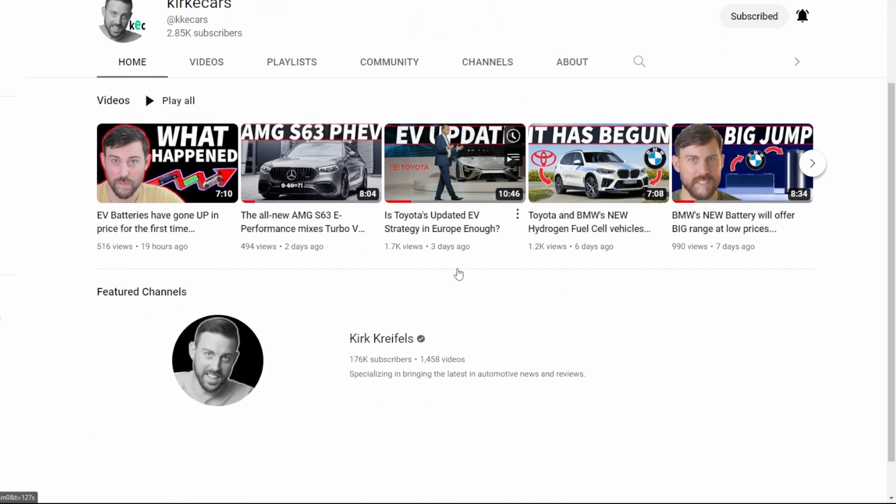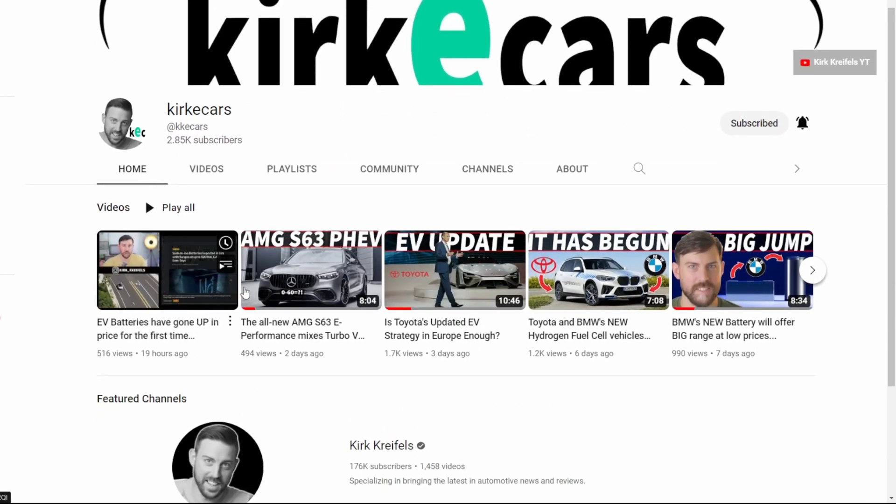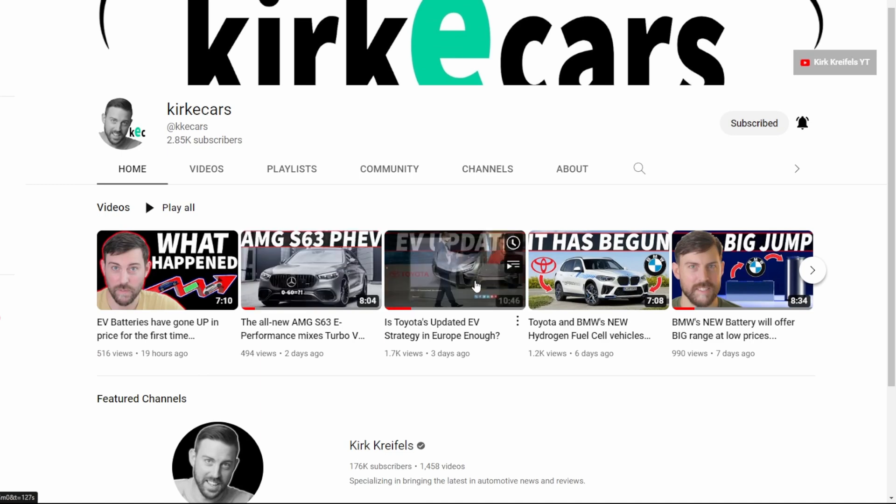If you're new to the channel, my name is Kirk. This is Kirk E-Cars where I break down industry auto news that pertains to anything electrified. Subscribe, hit the bell icon, and let's get back into it.